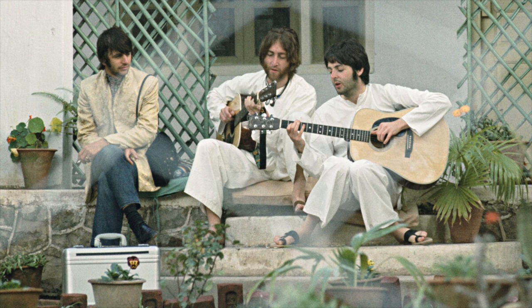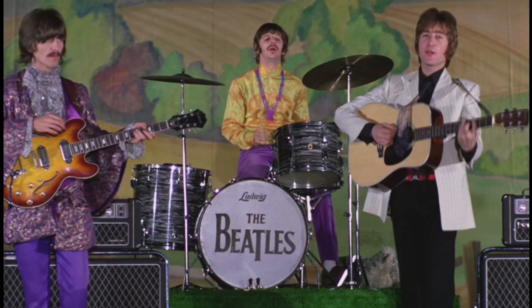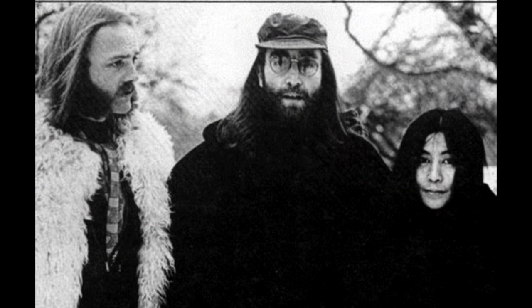Two different Martin D-28s make an appearance in Get Back. McCartney's 1967 guitar was purchased new, and Lennon's secondhand 1965 Martin seems to have been purchased prior to the trip to India in February of 1968. It can be seen as early as the promo film for Hello Goodbye, filmed on November 10, 1967. Lennon would give his D-28 to rockabilly legend Ronnie Hawkins in December of '69, when Lennon and Yoko visited Canada. Later on, an acquaintance of Hawkins surreptitiously swapped it out for a 1972 D-28 in the case, so the current location of Lennon's D-28 is still unknown.